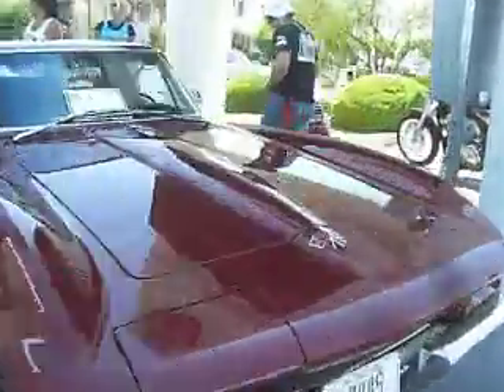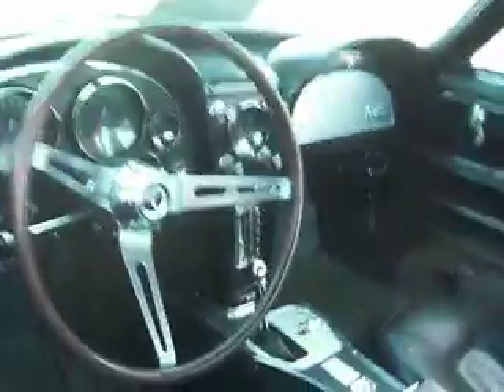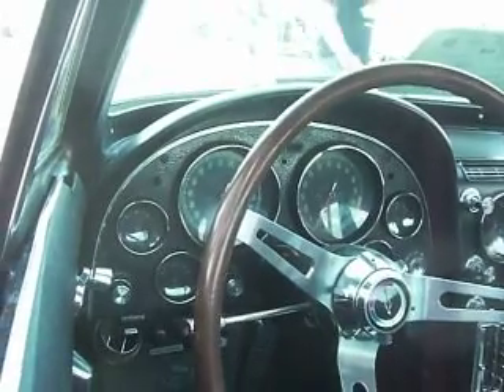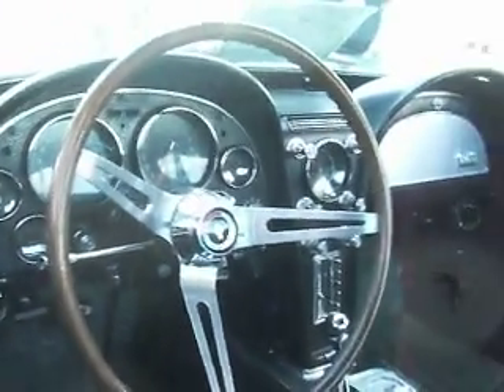We got a 66 air car in Milano Maroon. It's a 327, 350 horse, electric windows. According to the tachometer, 6,000 RPM redline with factory air, telescopic steering, 350 horse, solid lifter. No rust, of course — this is Nevada.